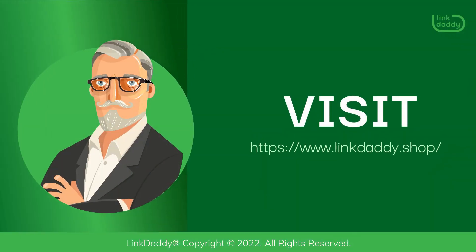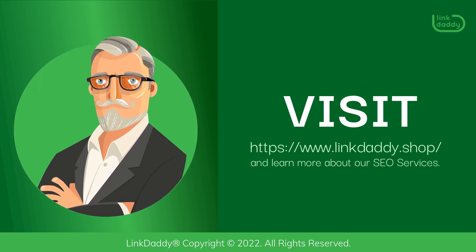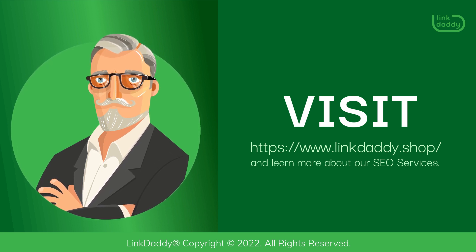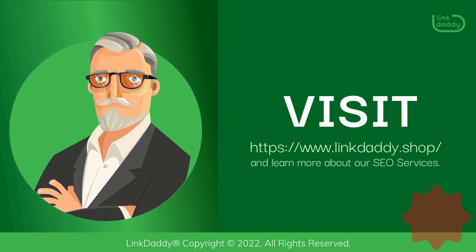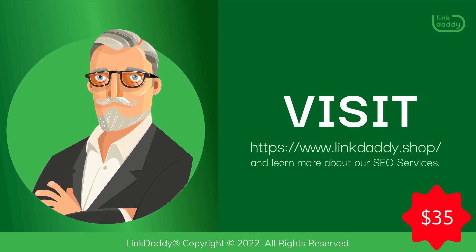Visit LinkDaddy.shop and learn more about our SEO services. Not sure who LinkDaddy is? Submit one URL and one keyword and get a free backlinks campaign for your website, valued at $35, to try out our service.